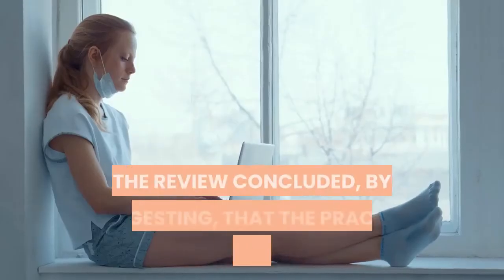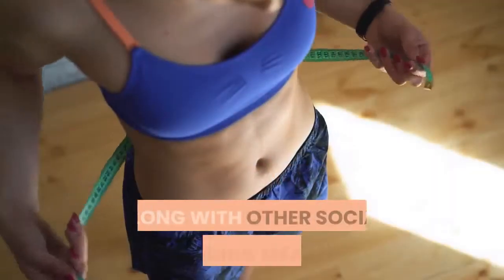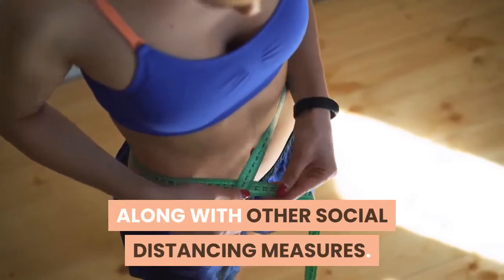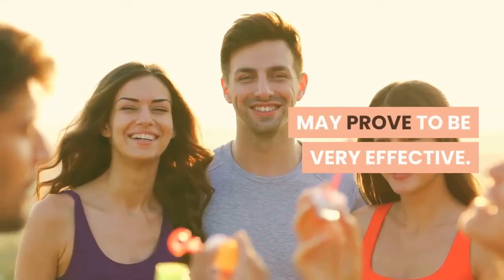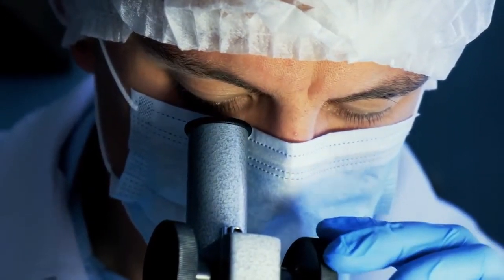The review concluded by suggesting that the practice of quarantine, along with other social distancing measures, may prove to be very effective for controlling the spread of the COVID-19 virus.